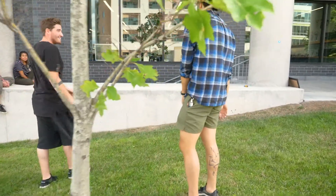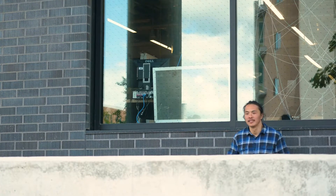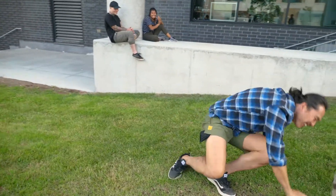Should we try it in a line? Let's give it a shot. Parkour! Go — take it slowly. Yeah! Sweet.